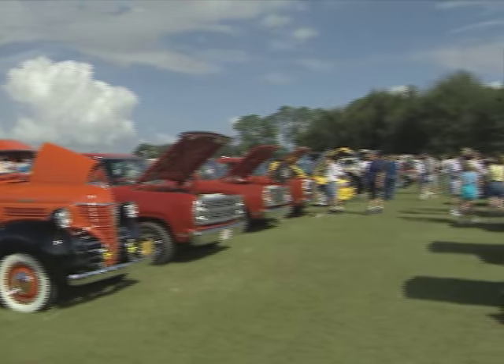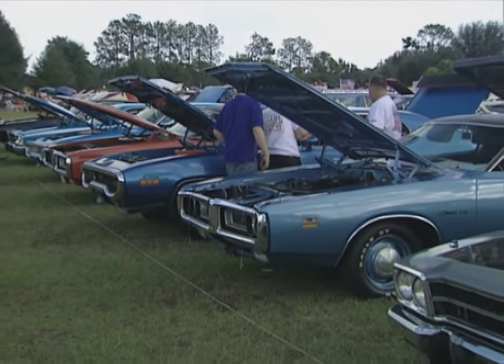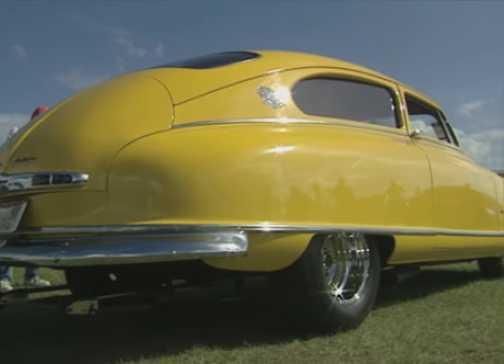There's every kind of Mopar you can think of: Darts, Dusters, Demons, 'Cudas, Challengers, Chargers, Road Runners, Super Bees, Furies. There's even some of Mopar's cousins like AMC and Nash.